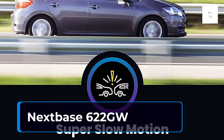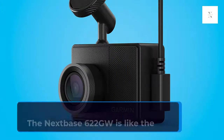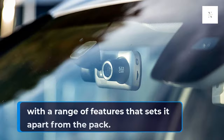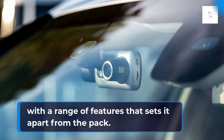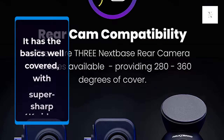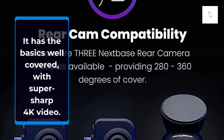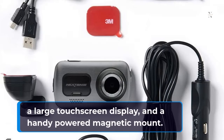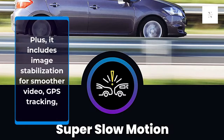NEXTBASE 622 GW. The NEXTBASE 622 GW is like the Swiss Army knife of dash cams, with a range of features that sets it apart from the pack. It has the basics well covered, with super sharp 4K video, a large touch screen display, a handy powered magnetic mount, image stabilization for smoother video, and GPS tracking.